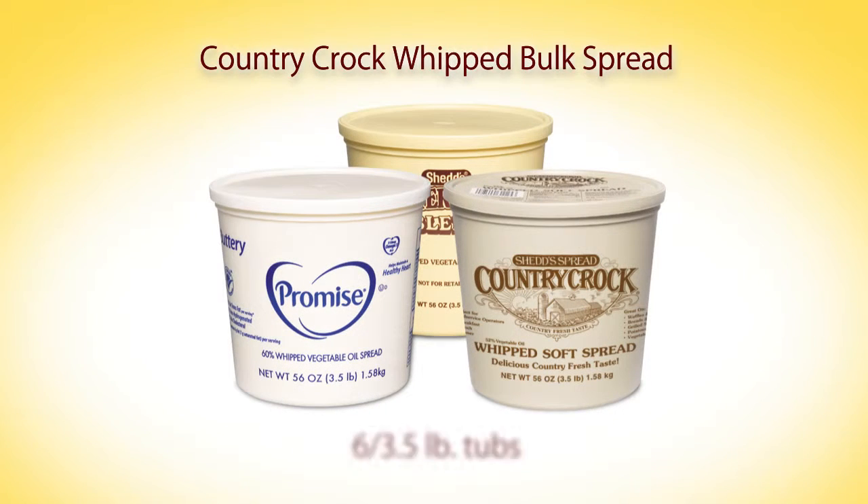For back-of-the-house applications, Country Croc comes in 3-and-a-half-pound tubs, packed 6 to the case.